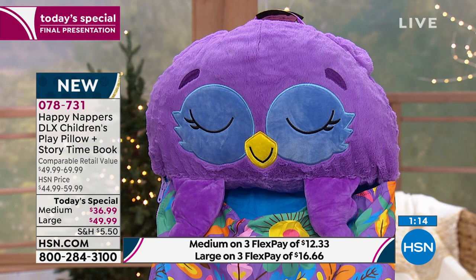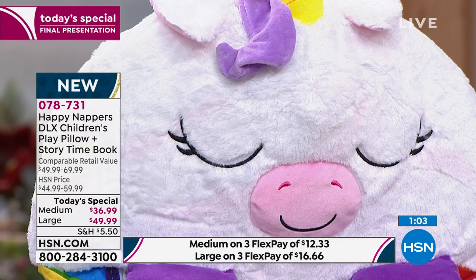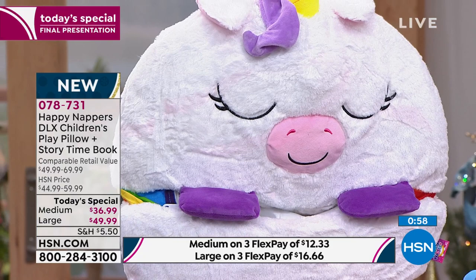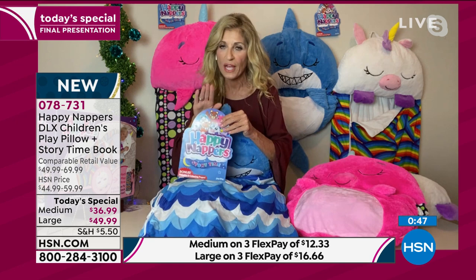I did warn: if you have multiple kids, don't get just one for one kid — they'll all want their own. The cool part is you can get a combination — anybody can go with any one of them. Everybody gets a book too. Each Happy Napper, if you order multiple, each one has their own book. All seven of the original characters are on the front of our story time book. This is a brand new story, an exclusive presentation for today only.